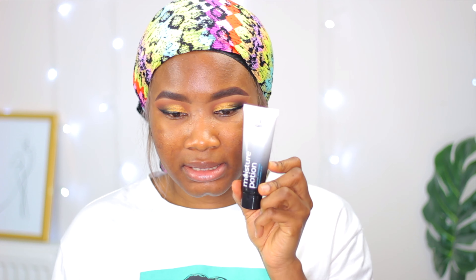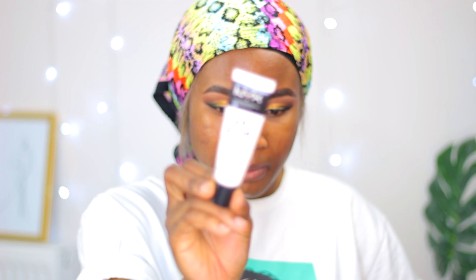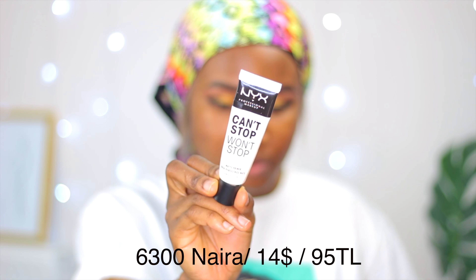After moisturizer, you go in with a face primer. ColourPop has a face primer, Zaro has a face primer, Makeup Revolution has a face primer, Notes has a face primer, and Floma has a face primer. You definitely need a face primer because it acts as a barrier between your skin and the makeup so you won't break out.